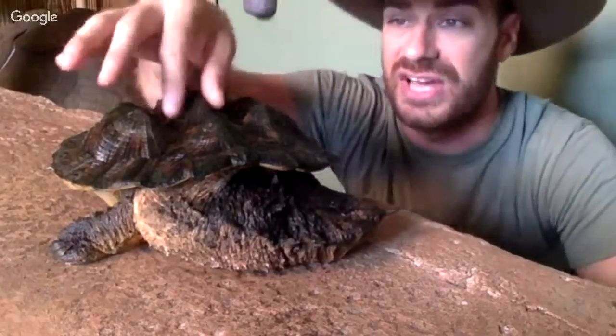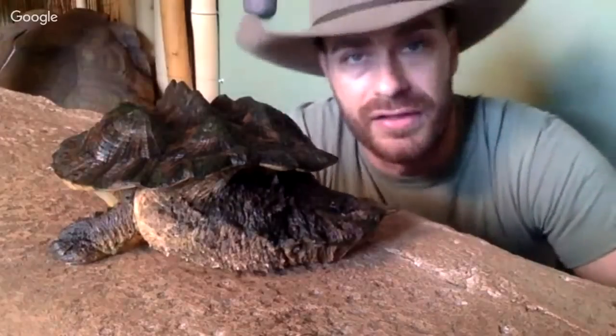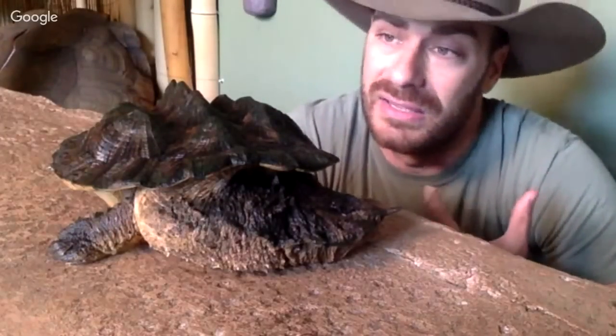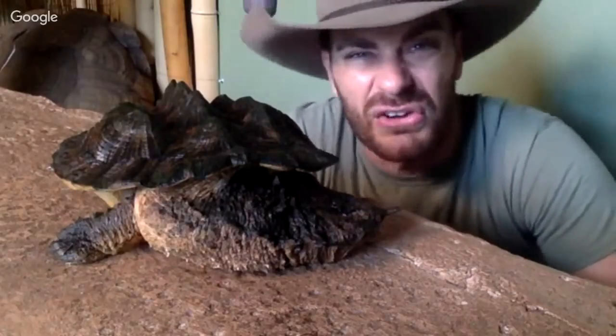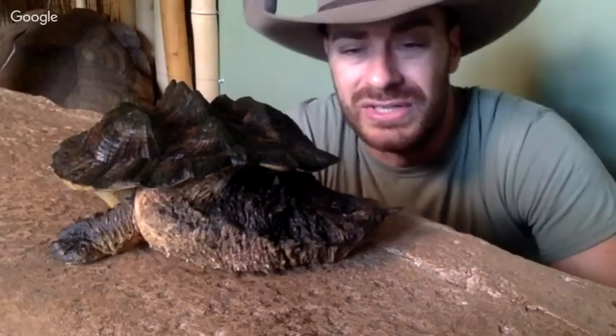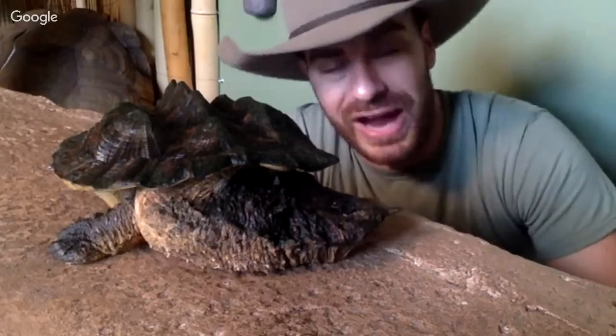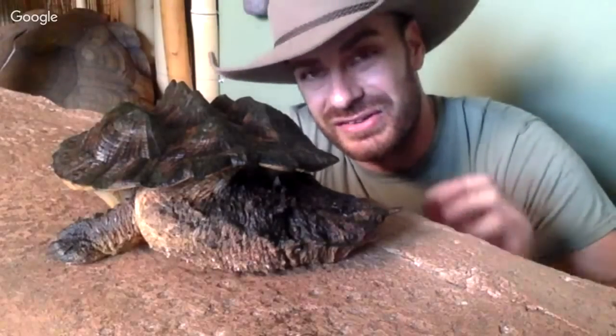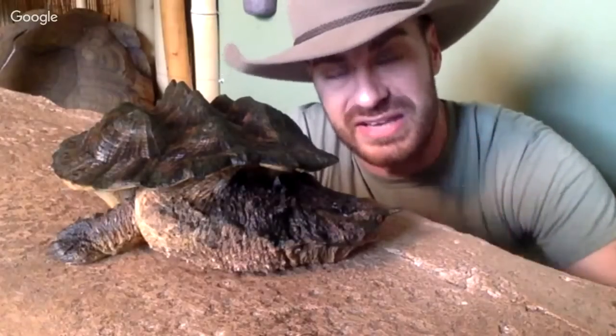Let's look at that shell — it's got some really raised scutes. This isn't pyramiding; this is actually how this animal is adapted to look. It looks just like a rock or a log, and it does a good job doing that. They'll lay motionless for hours, just waiting for something, and it's really cool to see them get really fast for that split second.